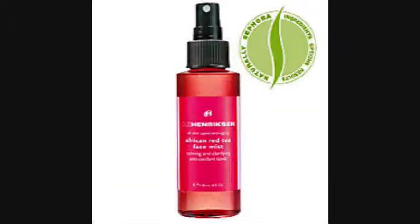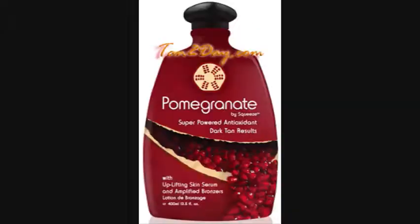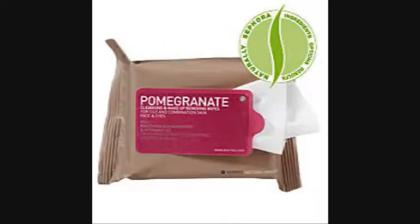serums, facial mists, scrubs, masks, sunscreens, and even tanning lotions and towelettes.